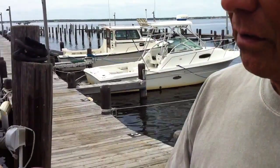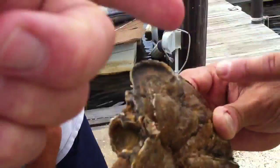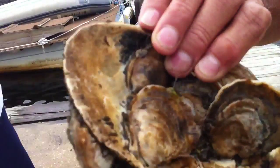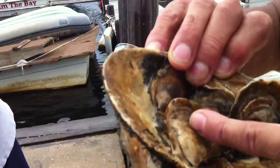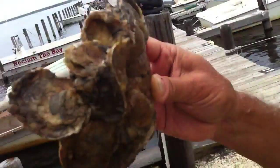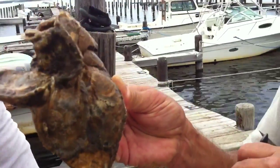Here's an oyster here, it's an oyster here — each one of these is a live oyster, and they're growing very well. This is from the year before last — these oysters are just about two years old.